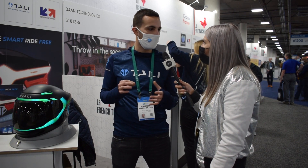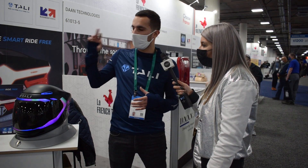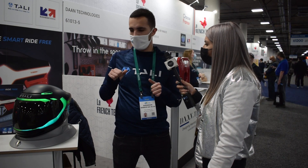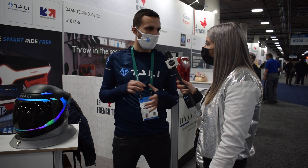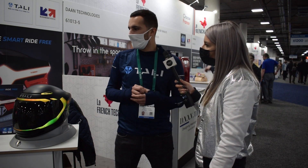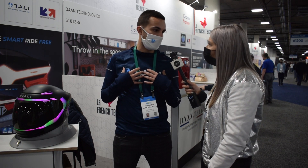That is all about safety. There is also a connected alarm in it. When it detects suspicious movement, it just sends you a notification like: be careful, there is someone trying to steal your vehicle. This notification is sent to the mobile app that we have.